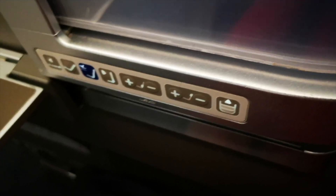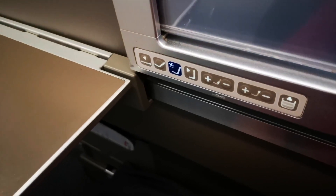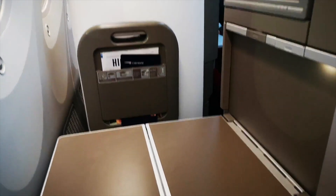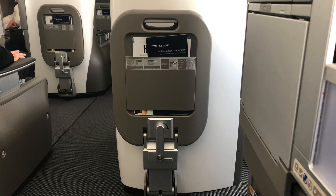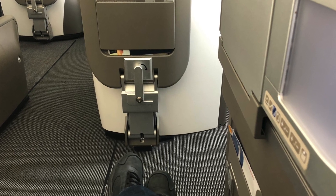The seat has three buttons which are under the slider: upright for takeoff and landing, recline, and sleep. The table is on the right-hand side, which you can release by pressing the button to fold it down. The footrest is folded against the seat in front of you, and you can unfold it, which can also become part of your bed when you slide your seat flat.